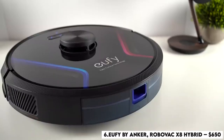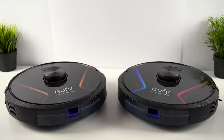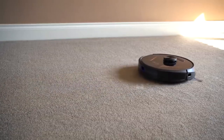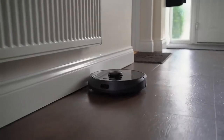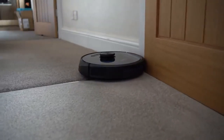Number 6: uFi by Anker RoboVac X8 Hybrid – $650. Like the iRobot, the RoboVac does an excellent job picking up pet hair, can respond to virtual mapping, and connect to your other smart devices. What increases the cost for the RoboVac is that this little machine will mop too. A large water tank allows the vacuum to mop for up to 140 minutes and vacuum for 180 minutes without interruption.